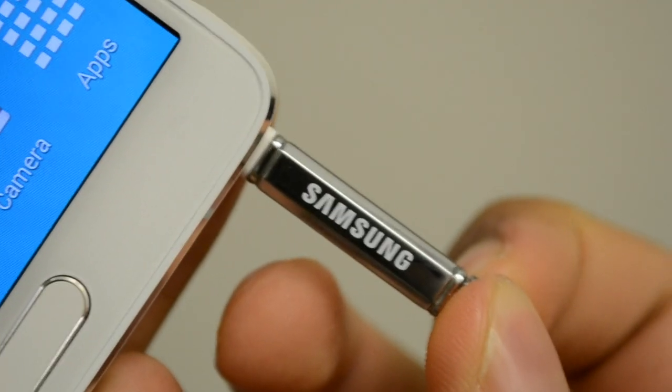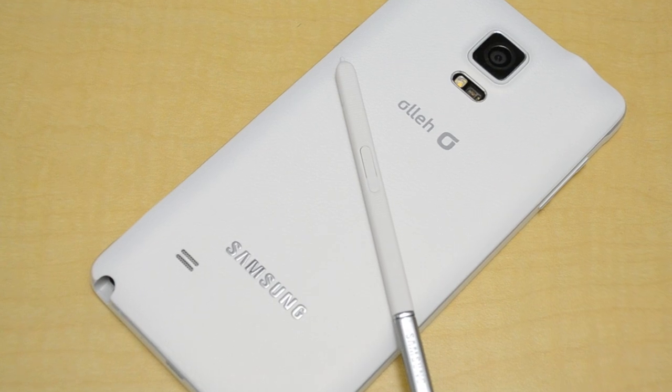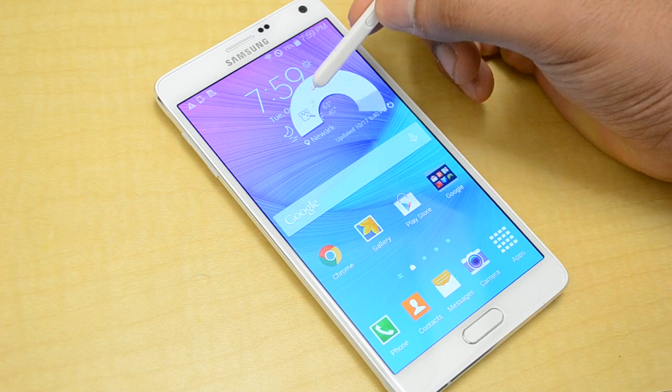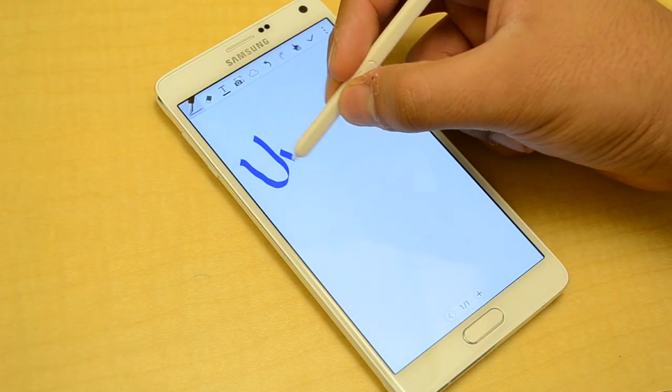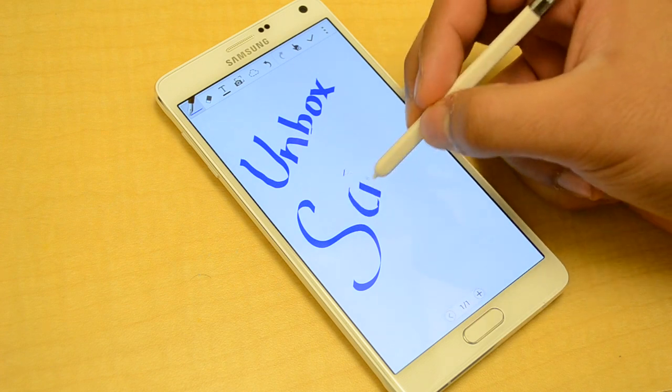But of course, there's something that makes the Note 4 unique as well — that is the S Pen, which gives you a very different form of control over your phone. I like the fact that the S Pen lets me make my Note 4 more into a tablet when I want it to be. It's pretty convenient to use it for things like occasional note-taking or cropped screenshots.